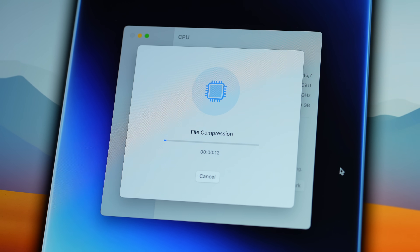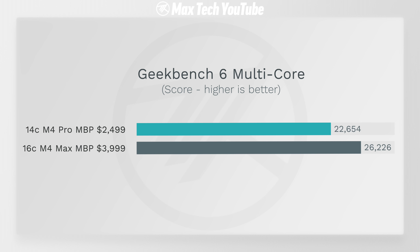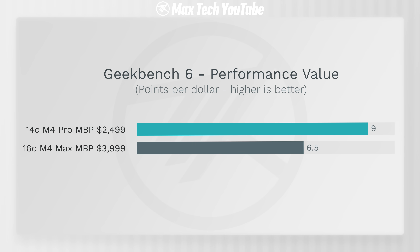Starting with Geekbench 6, the single-core score is very similar, slightly higher on the M4 Max. For multi-core, there is a lead but it's only 16% faster. For general computing, you get 9 points per dollar with the M4 Pro compared to 6.5 with the M4 Max — much better bang for the buck with the Pro.